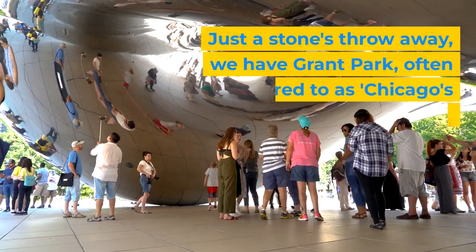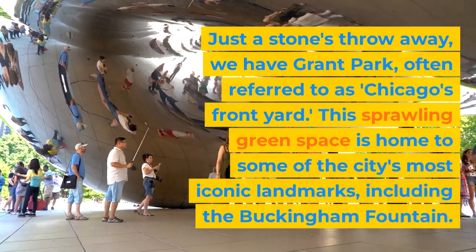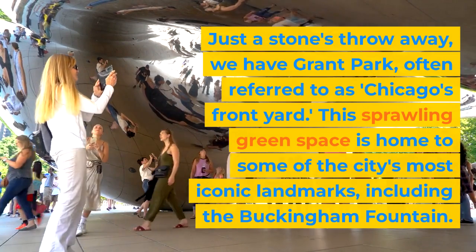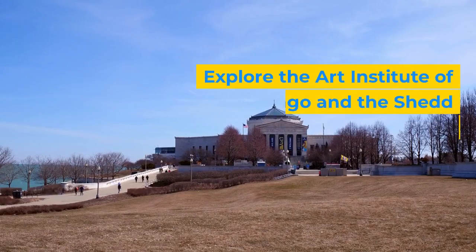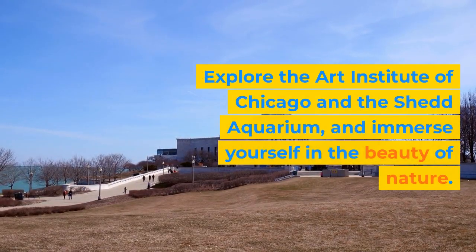Just a stone's throw away, we have Grant Park, often referred to as Chicago's Front Yard. This sprawling green space is home to some of the city's most iconic landmarks, including the Buckingham Fountain. Explore the Art Institute of Chicago and the Shedd Aquarium, and immerse yourself in the beauty of nature.